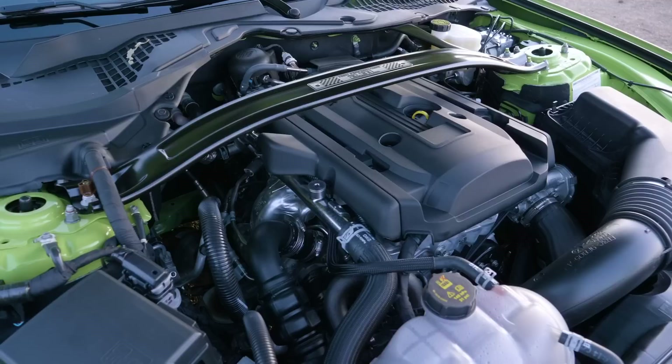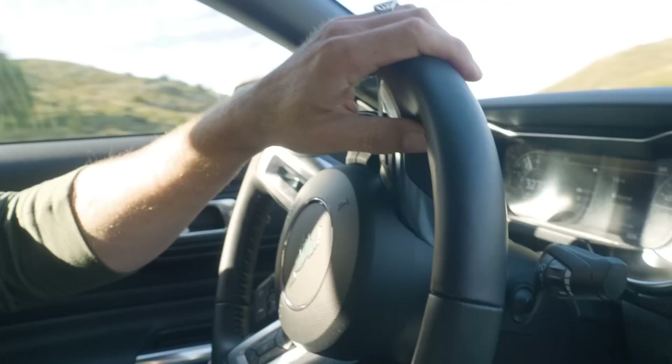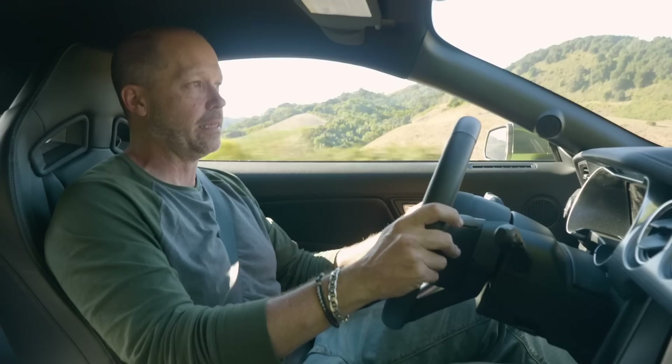This engine makes 350 foot-pounds of torque, and 90% of that is available between 2,500 and 5,300 RPM — a broader torque range than the Focus RS, which suits the character of the Mustang pretty well. It also works really well in the 10-speed automatic. We had a chance to sample that earlier and I was very surprised — you don't lose anything driving the automatic, but I kind of prefer the manual.